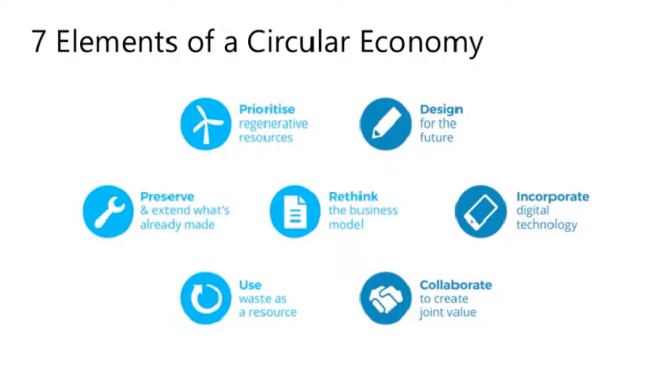There are seven core principles of the circular economy. The first is the ability to prioritize regenerative resources — ones that can regenerate throughout the whole circular process. The second is designing for the future — considering the carbon footprint that will occur at the end of a product's life. Third, incorporating digital technology to inform consumption patterns and understand how much we need to produce. Fourth, rethinking the business model to be more circular using regenerative materials. Fifth, preserving and extending what has already been made — getting the most out of materials through reuse.